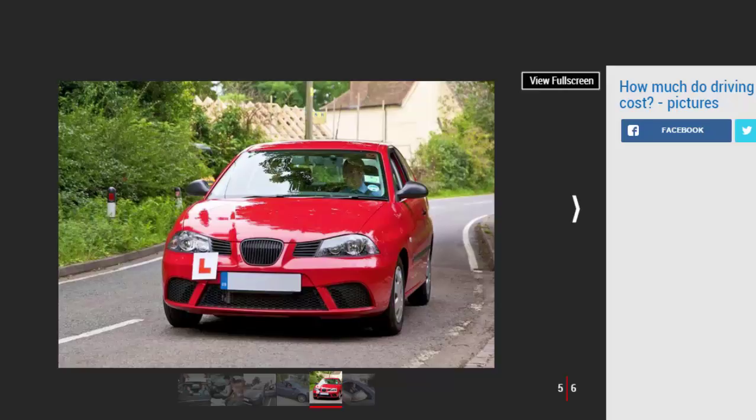However, if you're taking your test in your instructor's car, you will need to factor in the cost of hiring this vehicle for the duration of your exam, as this isn't included in the test centre's price. If you fail either section of the test, you will have to pay the full amount again for whichever segment you need to retake.